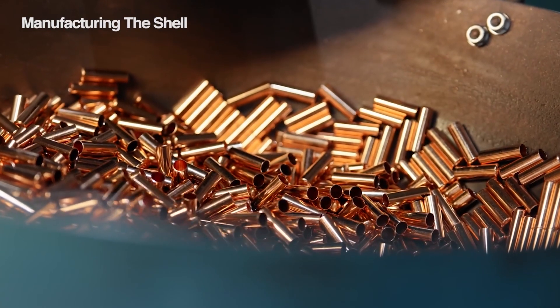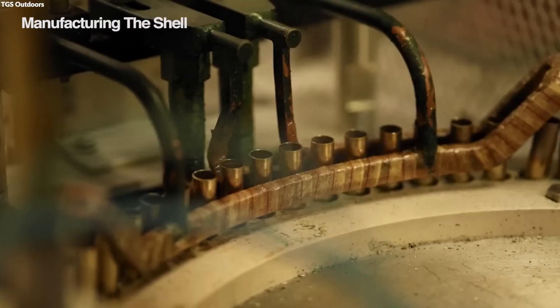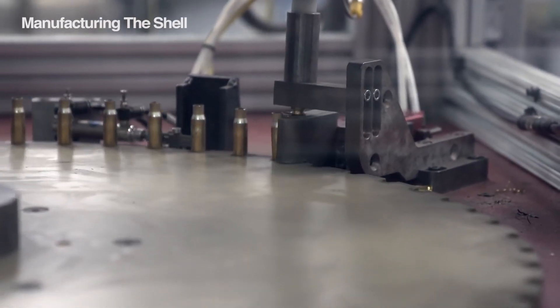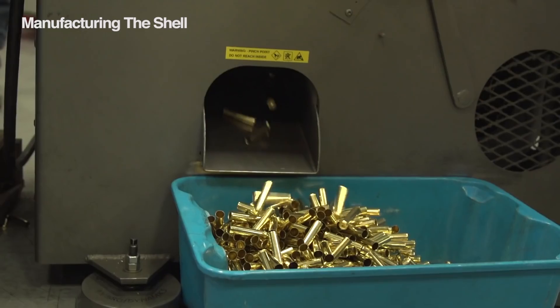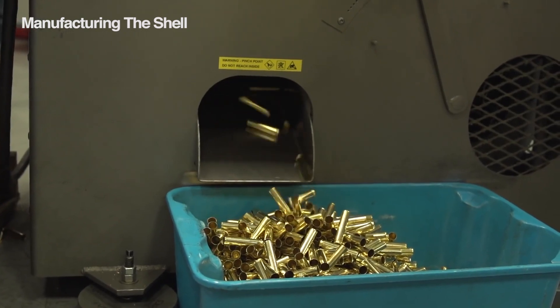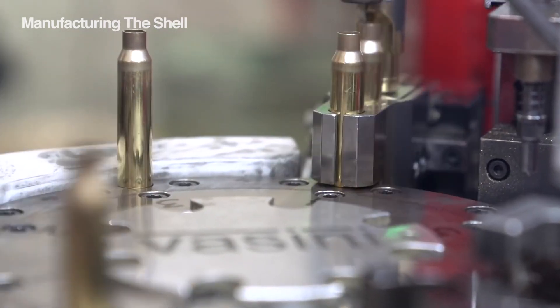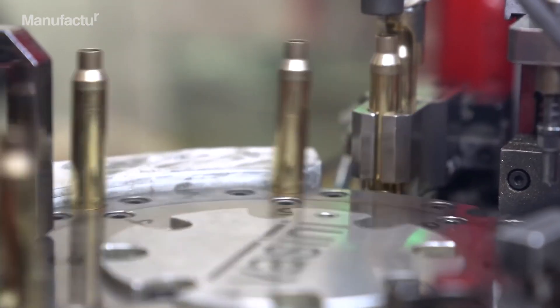After they're trimmed and have a hole punched for the primer, the cases get a heat treatment that makes the metal stronger, so it's ready to handle the pressure of firing. Some cases might get dipped in nickel too — this makes them even tougher, protects them from rust, and makes them look a bit cooler. Finally, each case gets its own little stamp with info like the caliber, who made it, and other important details so it can be tracked if needed.